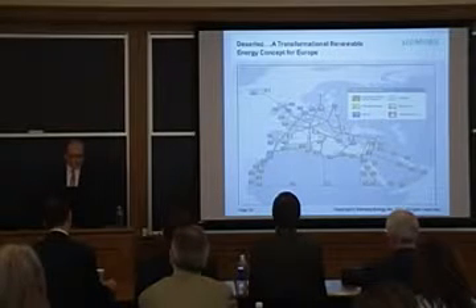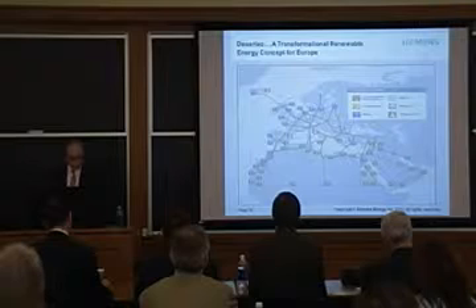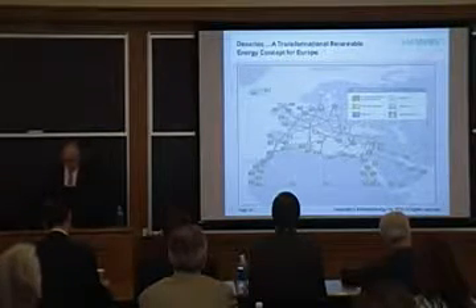It's just a question of how we can implement these things in a mainstream way at a cost that allows for the competitiveness that we need out of our electricity production.